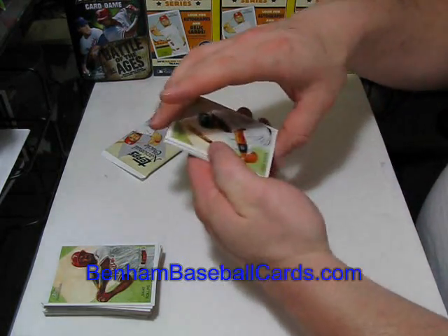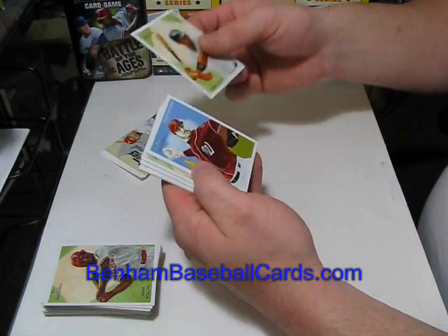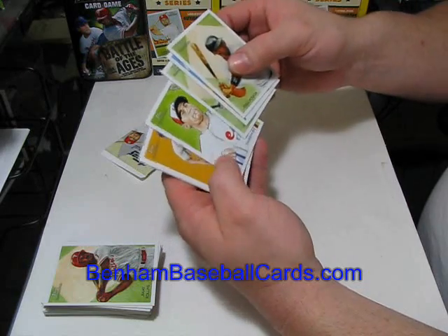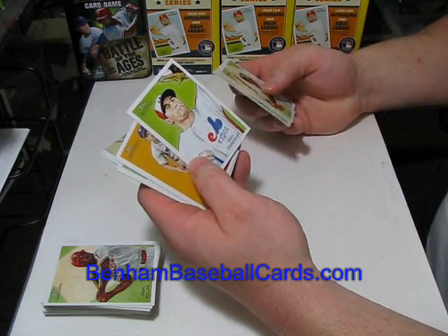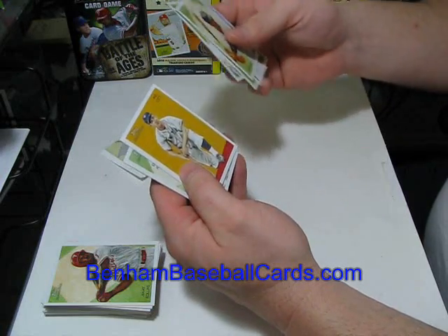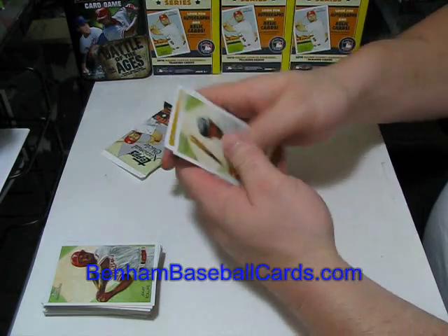Jorge Posada, Jason Marquis, Alex Rios, Ryan Zimmerman in a throwback Expos uniform — which is the team that the Nationals came from. Mel Ott and Eric Ibar.